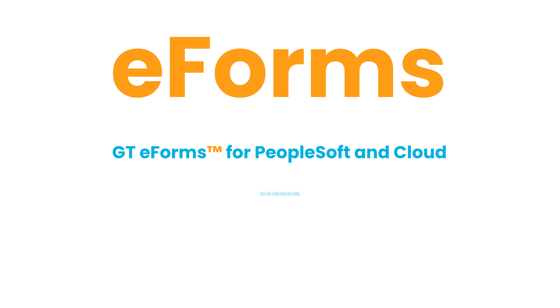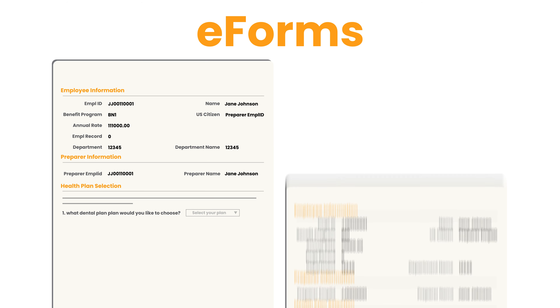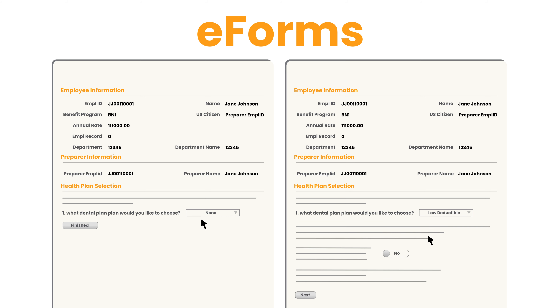Ready to try eForms? GT eForms is the leader in low-code, no-code, PeopleSoft-integrated eForms. Build forms that pre-populate with data and use smart logic that only shows users the fields they need to see if and when they need to see them.